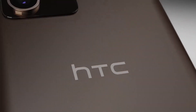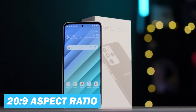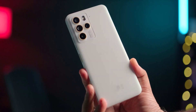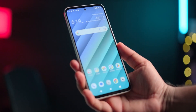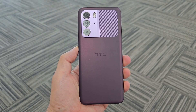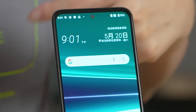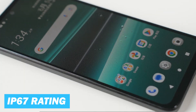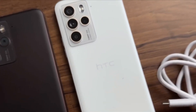Let's start with the design. The U23 Pro boasts a large 6.7-inch OLED display with a 20 to 9 aspect ratio. The display is protected by Corning Gorilla Glass Victus, known for its outstanding durability and resistance to scratches and accidental drops, significantly enhancing the phone's overall robustness. The design is in line with modern aesthetics, hosting a centered hole punch cutout for the front camera and a quad camera setup on the back. The phone also features an IP67 rating for water and dust resistance, ensuring it can handle accidental splashes or dust exposure.